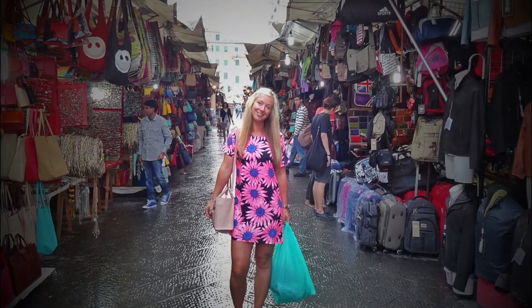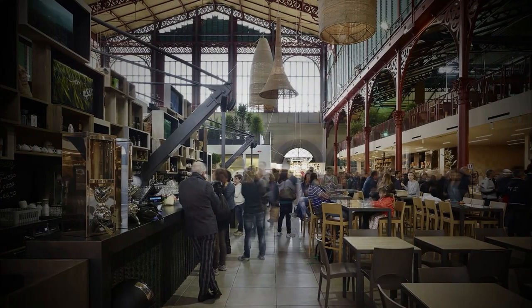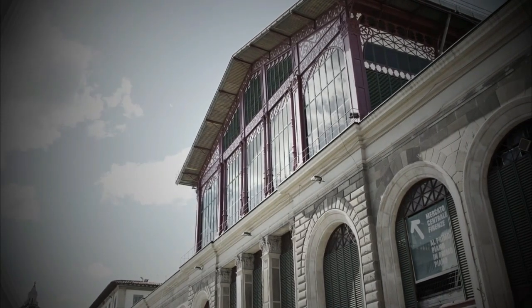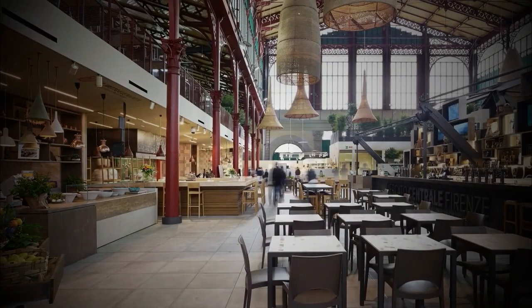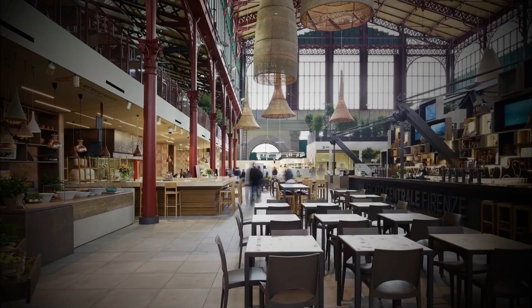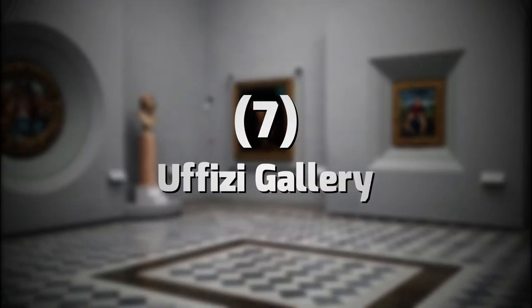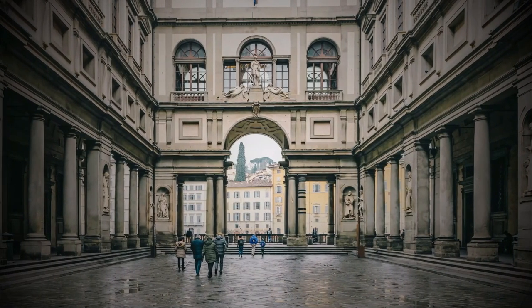To get a better deal, you can even try bargaining. Mercato Centrale is the indoor part of the market. Opened in 2014, it is set in a beautiful iron and glass architecture from 1874. Explore all of its levels that offer everything from local specialties to pizzerias. Number 7: Uffizi Gallery. It is one of the most important and most visited art museums in the world.